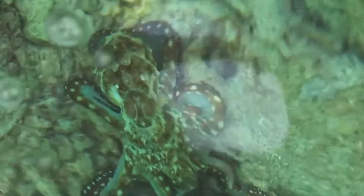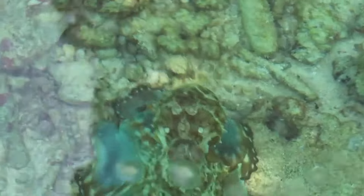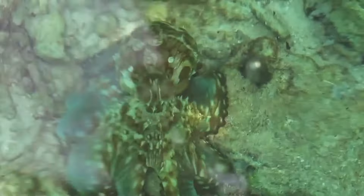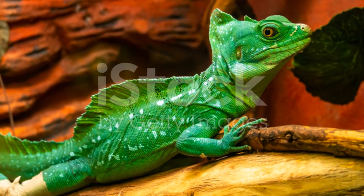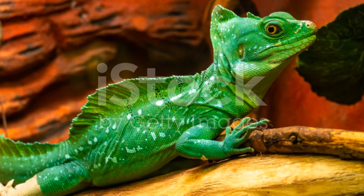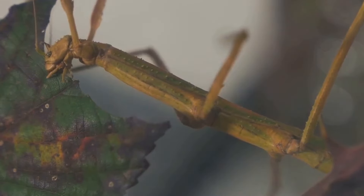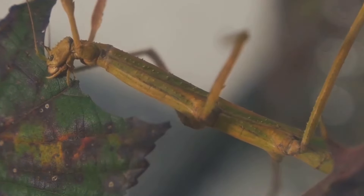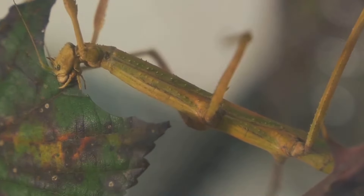Have you ever wondered how some animals blend so seamlessly into their environment? Welcome to a world where the art of disguise is not just a matter of flourish, but a critical skill for survival. Today we'll be diving into the fascinating realm of animal camouflage. The natural world is full of creatures, large and small, who've perfected the craft of blending in — from the depths of the ocean to the leafy treetops, animals utilize camouflage to hunt, to hide, and to survive.